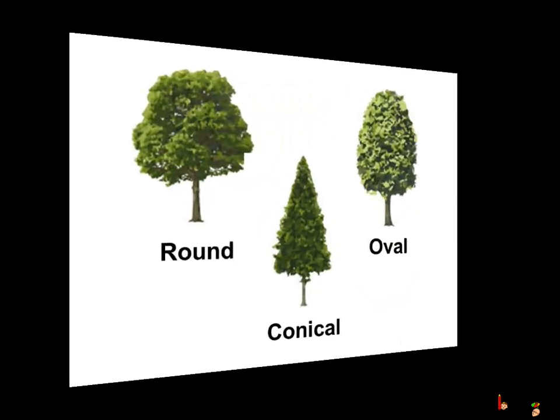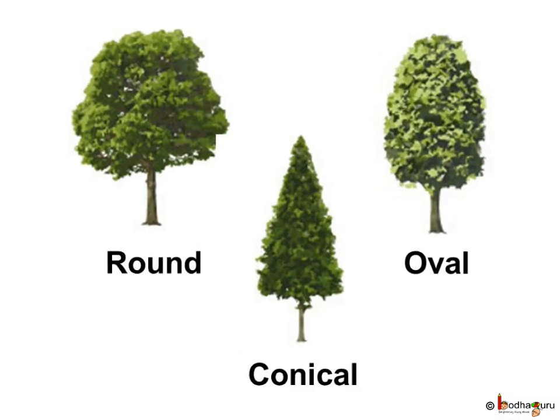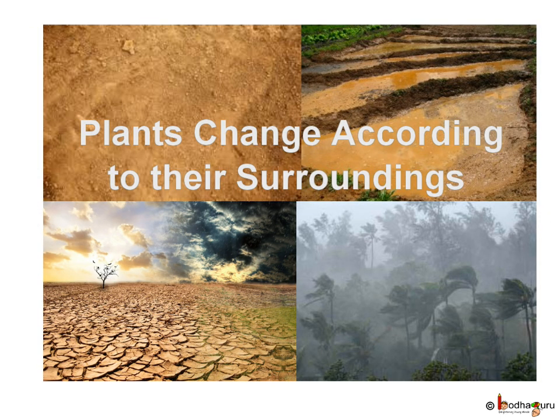Here we see the trees are of different shapes. Some are round like a ball, some oval, some like ice cream cones. Why do trees which grow in different places look so different? Because plants make some changes to survive in different surroundings.